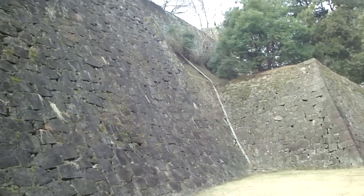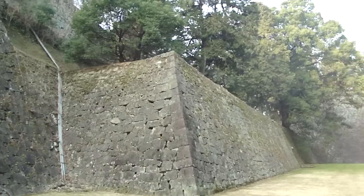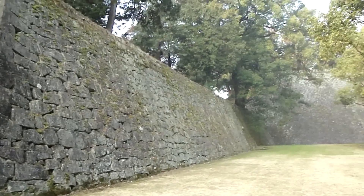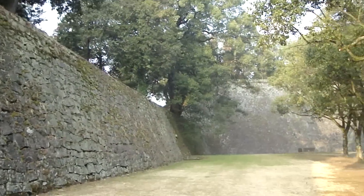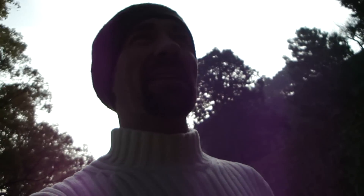The walls just go on and on — truly massive walls. I think I've just spied the main tower. There it is, of course. Unfortunately, it's a concrete reconstruction. The original one bit the dust in 1877 when Saigo Takamori and his friends from Satsuma came up and wanted to die like samurai or something like that.